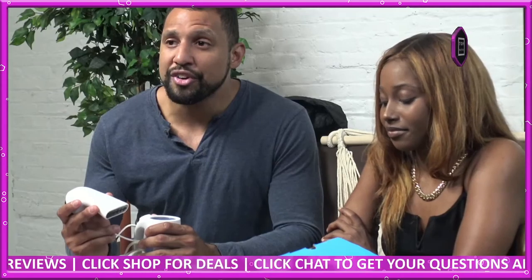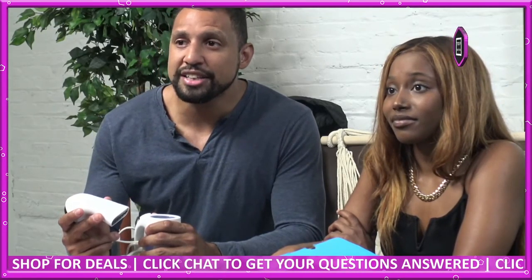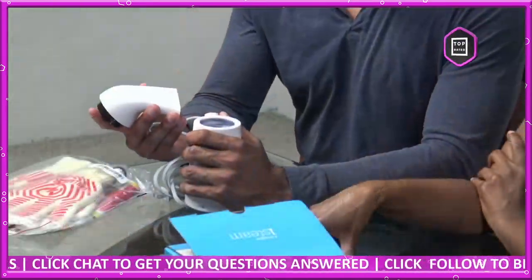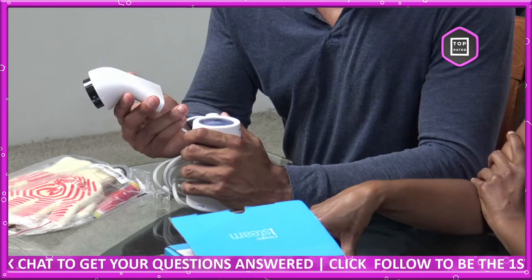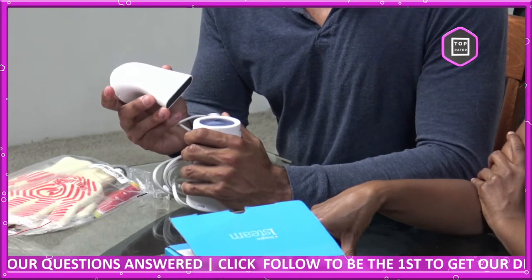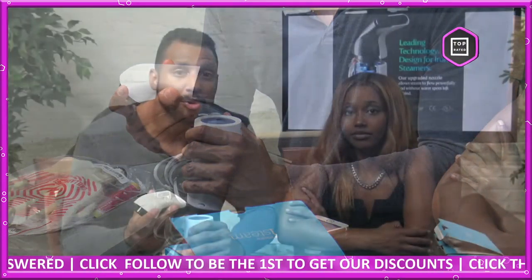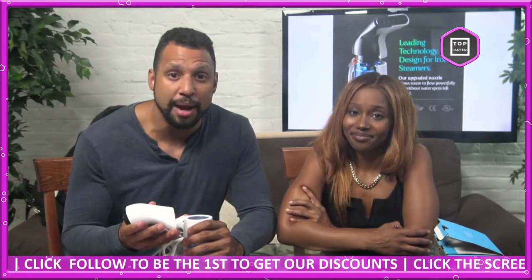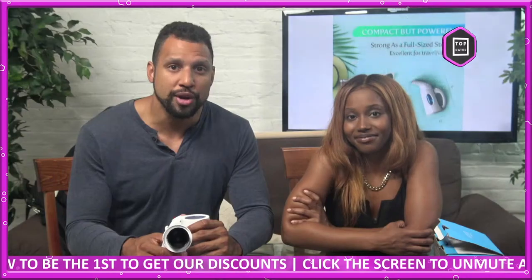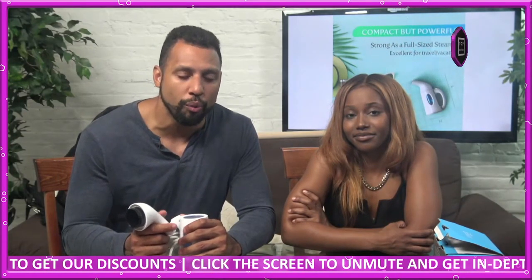It can steam, iron, clean, treat, refresh, humidify, and defrost — it's a multi-purpose steamer you never knew you needed. It's compact and easy to use, TSA friendly, and when empty you can easily pack it into your luggage. This is the ideal portable steamer you can bring anywhere. Save time and money, and don't let annoying creases ruin your events or trips.